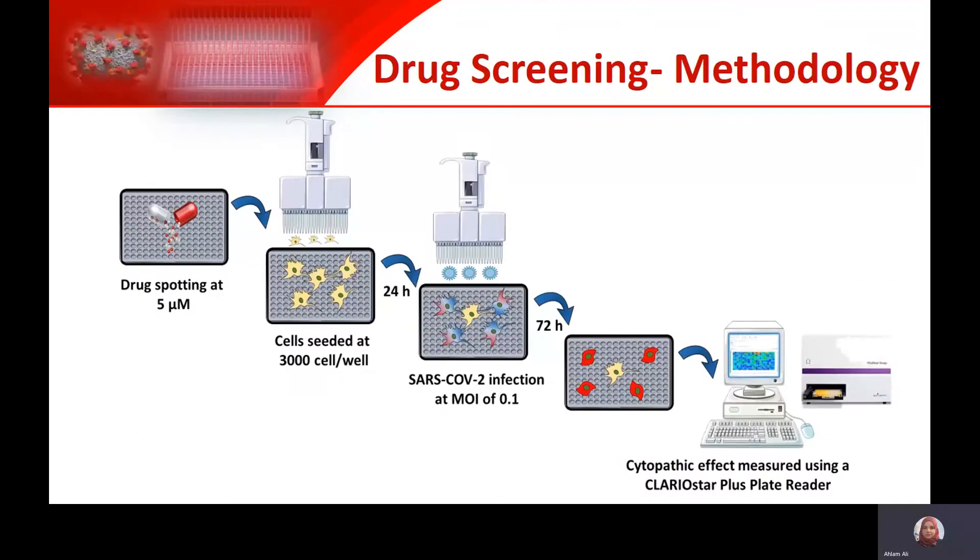Our methodology for the screening was spotting drugs on the plates first. We used 384-well plates and spotted the drugs at a concentration of 5 micromolar. That was followed by seeding the cells on top, then incubating for 24 hours before adding the virus. The virus was added at an MOI of 0.1, and then three days after, we measured the cytopathic effect using the ClaroStar plate reader.